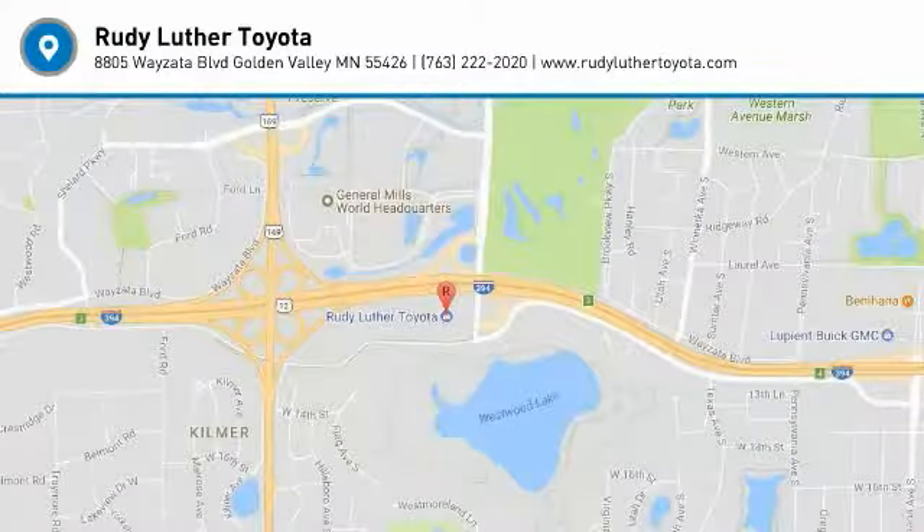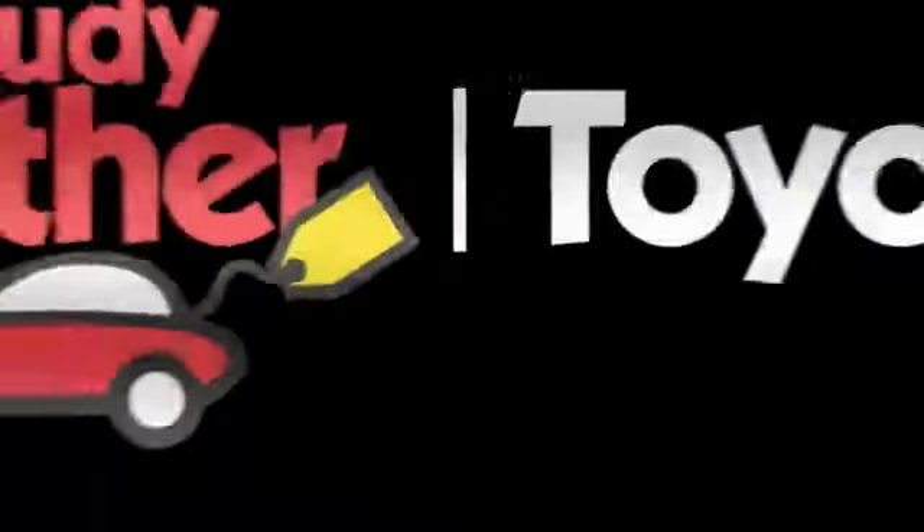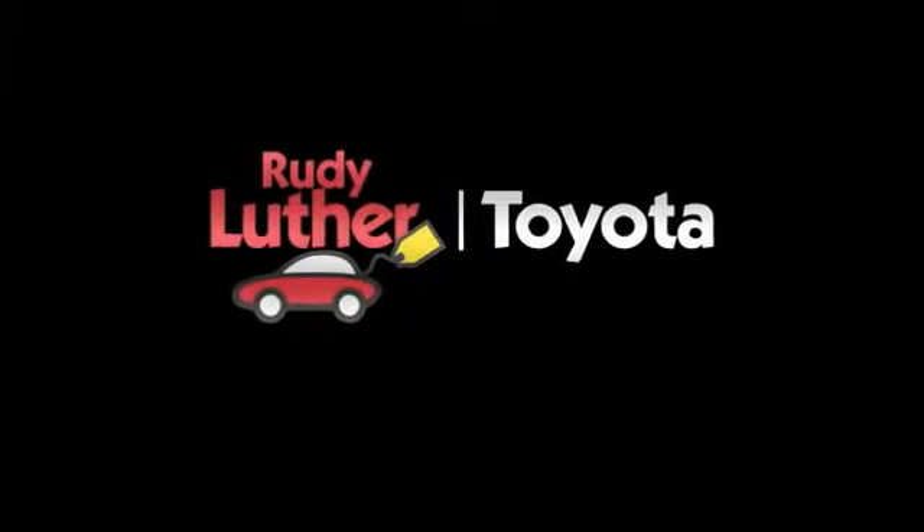Come see the car for yourself. I'll see you in the next one.